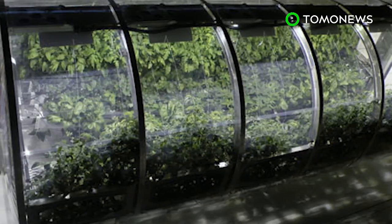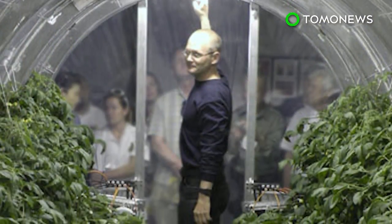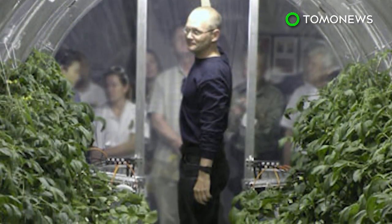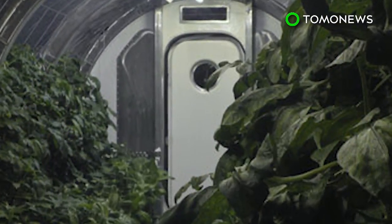NASA's Veggie Plant Growth System was the first fresh food growth experiment on the International Space Station. The Space Agency hopes to provide a more sustainable approach to long-term exploration on the Moon, Mars, and beyond.